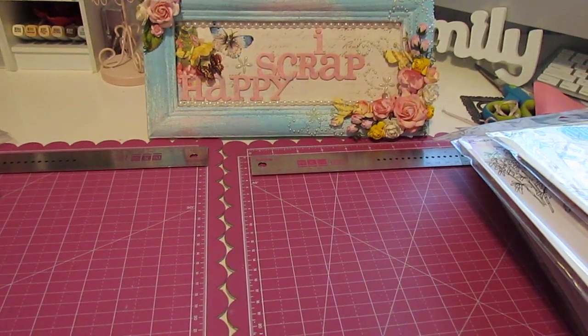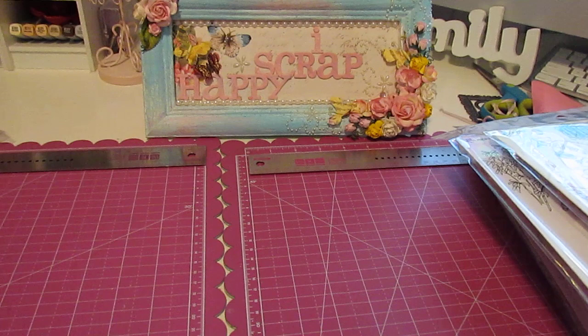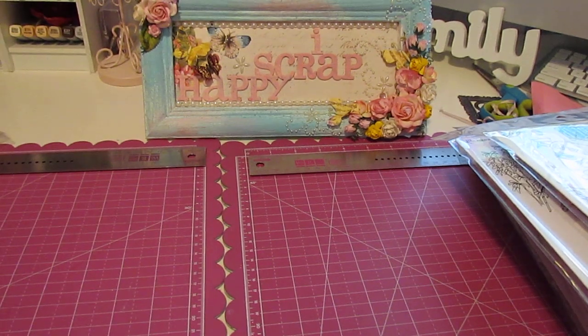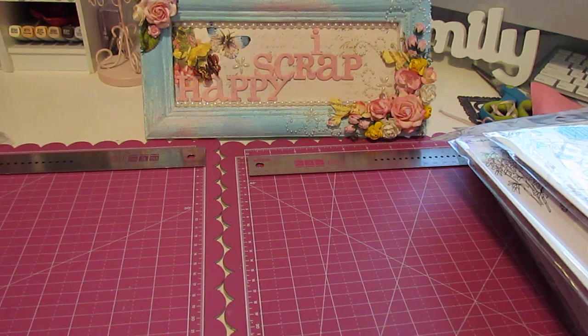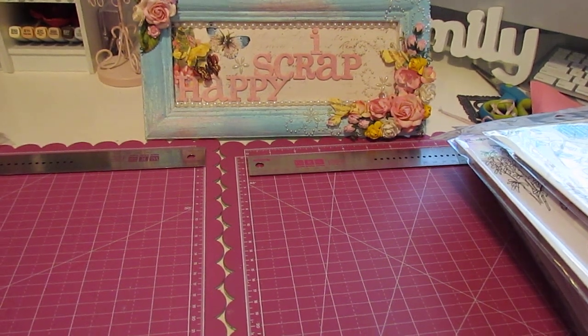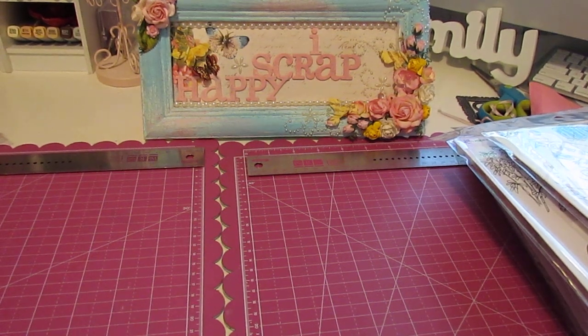Hello everybody and welcome to iScrap Happy Video. It's your girl Alicia here and I'm so happy — it's my birthday month. I'll be celebrating and turning 31 on April 19th. Yay to me! A bunch of really good awesome sales were going on recently so I decided to take advantage of that and get myself some early birthday presents. I want to go ahead and share with you guys my huge birthday haul.